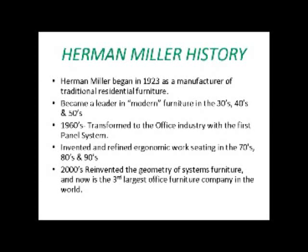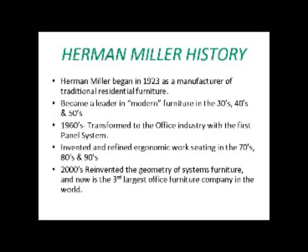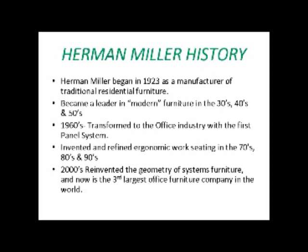Herman Miller began in 1923 as a manufacturer of traditional residential furniture — chairs for households, that type of thing. We became a leader in modern furniture in the 30s, 40s, and 50s. In the 1960s, we transformed into an office furniture supplier and invented and refined ergonomic work seating in the 70s, 80s, and 90s. Most of you have probably seen an Aeron chair on TV. It's become quite famous. The 2000s reinvented the geometry of systems furniture, and now we are the third largest office furniture manufacturer in the world.